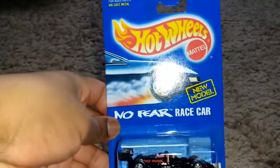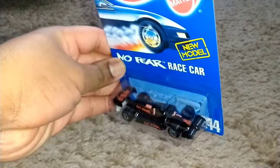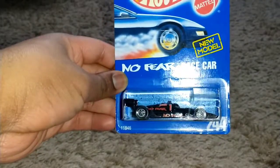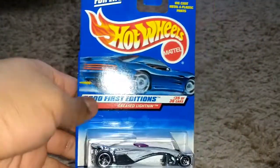Some of these cars you might have seen before and some you may be seeing for the first time. The mail came today, thank god. Here is the No Fear race car yet again, collector number 244 — that's pretty cool.